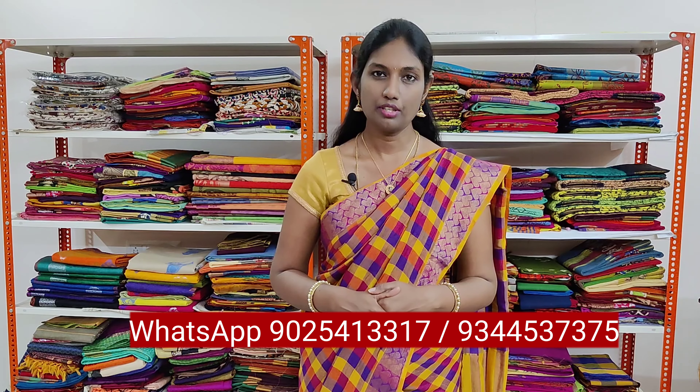Since these saris are available at offer price right now in Varanayay, you can purchase them at Rs.550 plus shipping. For booking any of these saris, please WhatsApp the number given on the screen. You can also follow us on our Instagram, the link of which is given in the description box below. Our website is www.varanayay.com. If you like to watch our videos in Tamil, please subscribe to our Varanayay Tamil channel, the link of which is given in the description box below.